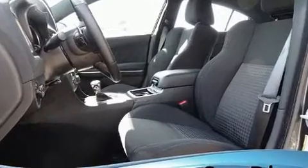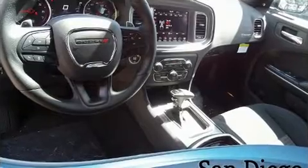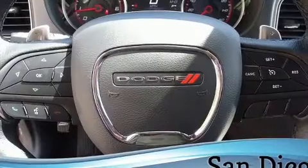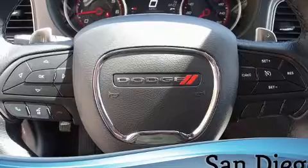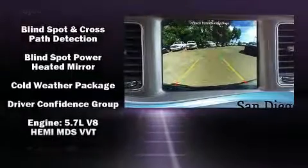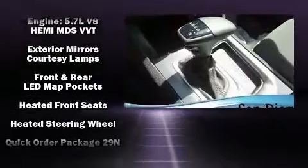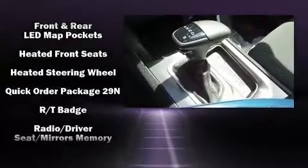Dodge ensures the safety and security of its passengers with equipment such as dual front impact airbags, front side impact airbags, traction control, anti-whiplash front head restraints, a panic alarm, an emergency communication system, and four-wheel disc brakes with ABS. Brake Assist technology provides extra pressure when applying the brakes.